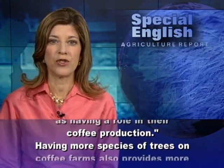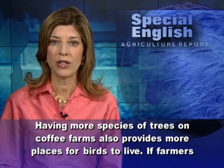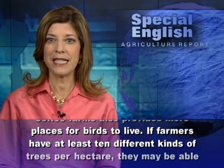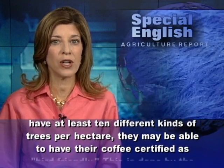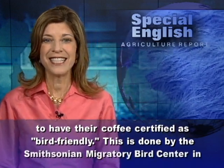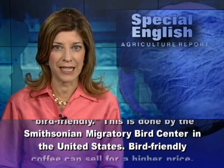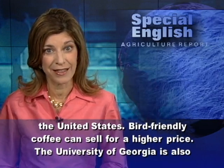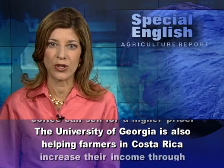Having more species of trees on coffee farms also provides more places for birds to live. If farmers have at least 10 different kinds of trees per hectare, they may be able to have their coffee certified as bird friendly. This is done by the Smithsonian Migratory Bird Center in the United States. Bird friendly coffee can sell for a higher price.